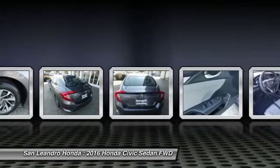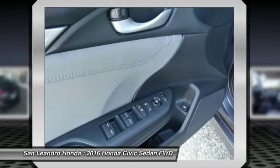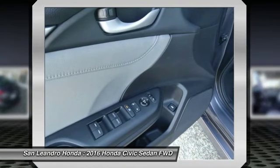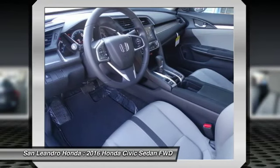The 2016 Honda Civic X Sedan comes with great customer review ratings on safety, fuel economy, and supports all the current technology like Bluetooth phone pairing and much more to meet all your online digital automotive needs.